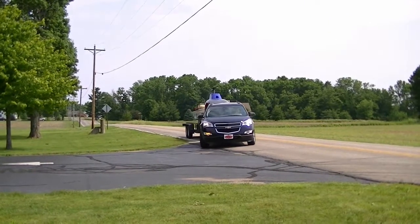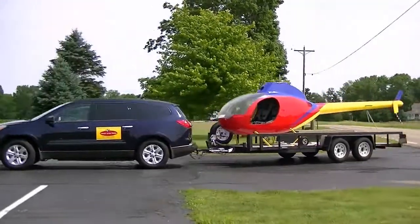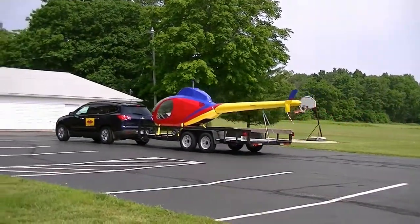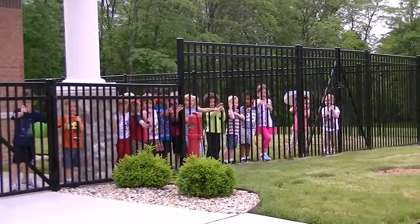Hover Over Photo brings the excitement of aviation to your door with our helicopter field trip for children. We bring a real helicopter to your school for hands-on aviation education. The children can hardly wait for the helicopter to arrive.